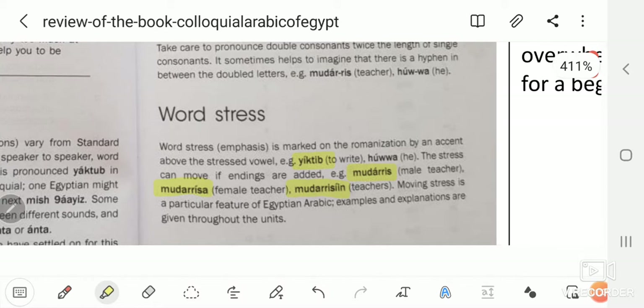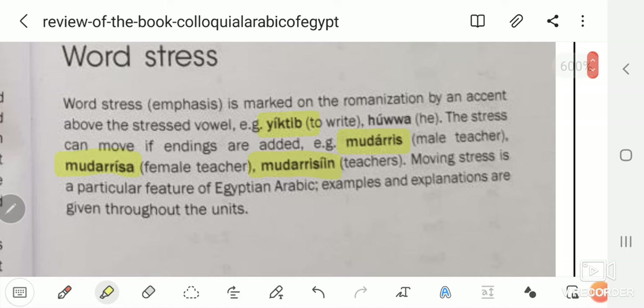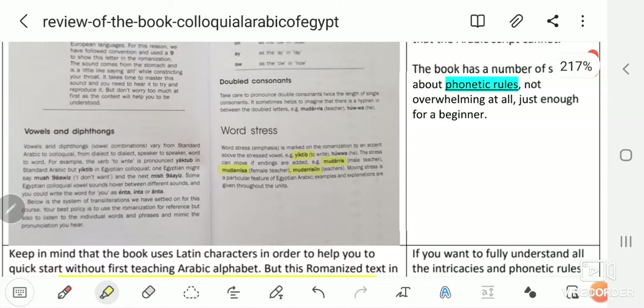Word stress, for example, is shown clearly: it's 'yíktib' rather than 'yiktíb.' The stressed or emphasized syllable is marked with a comma-like accent. For example: 'mudárris,' 'mudárris a,' 'mudárrisin.' Pronunciation is very important in Egyptian Arabic, and phonetic rules are terribly important.